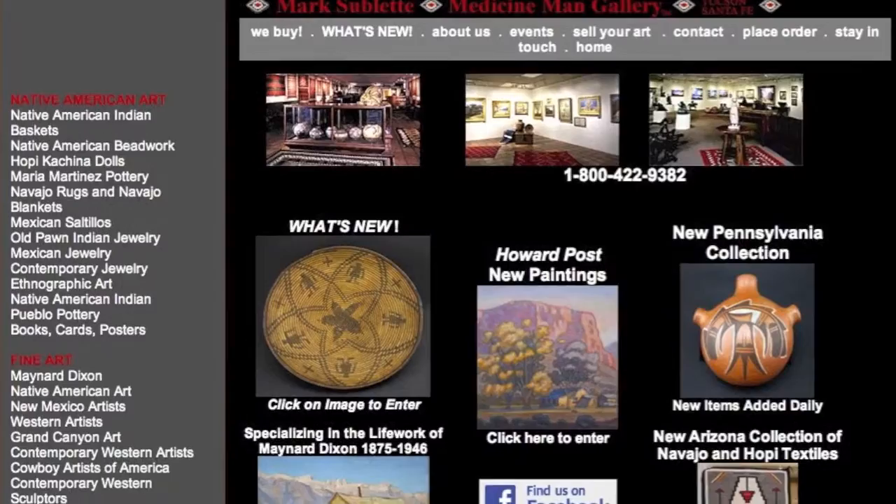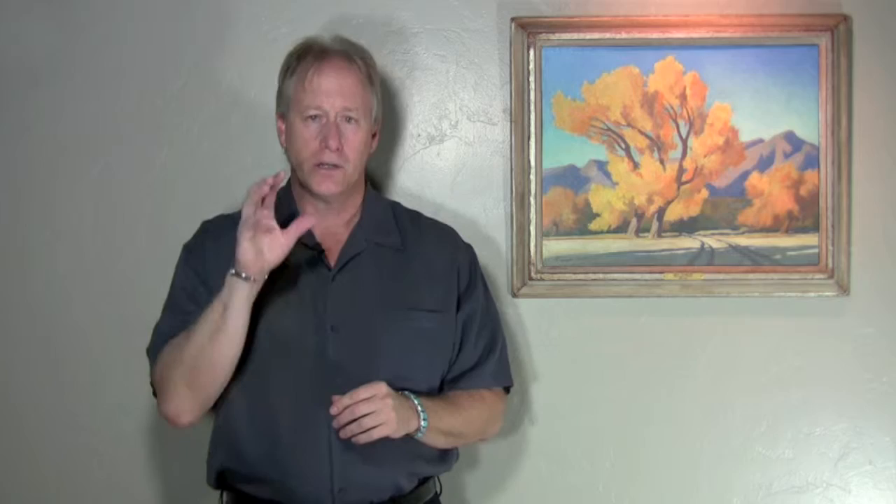When I have a new collector that comes into my gallery, I often will refer them to book sources or my own internet site, like Medicine Man Gallery, because we put up content. They don't have to buy something the first time — they just need to understand more about what they're looking at and feel comfortable. So in this first lecture on beginning collecting, you need to do market research and feel comfortable with what you're looking at before you ever write the first check.